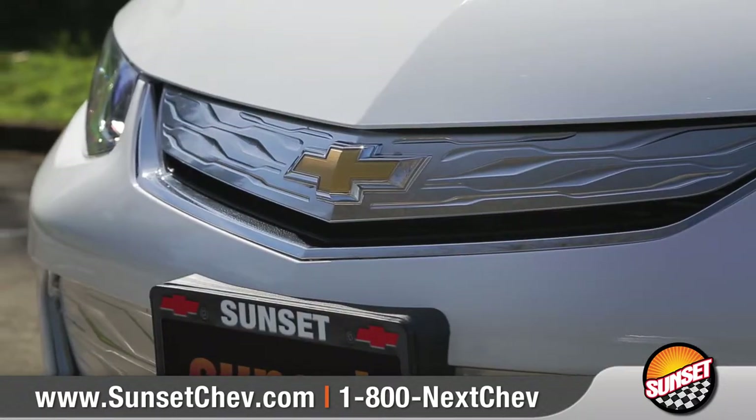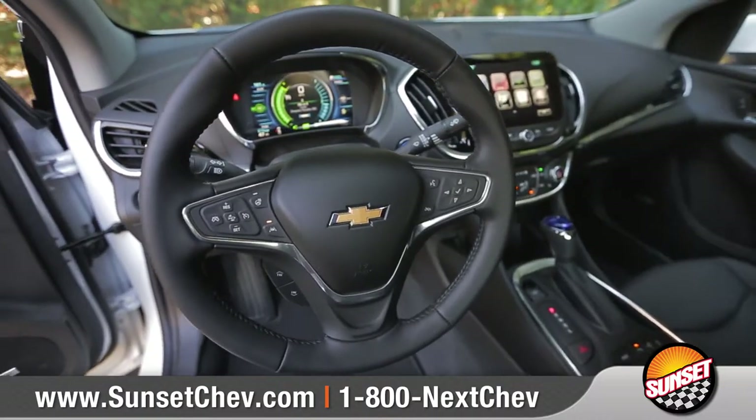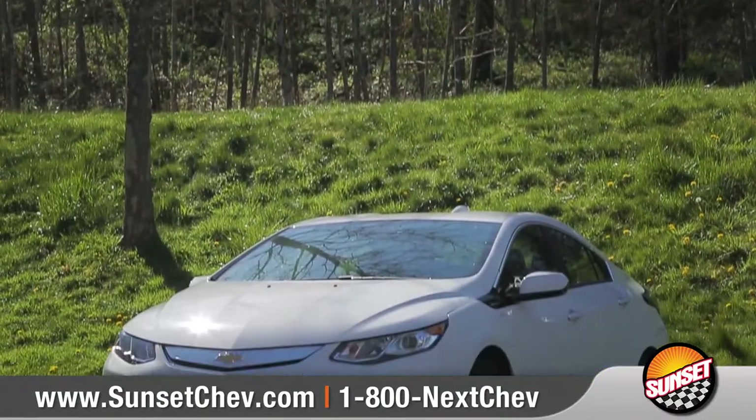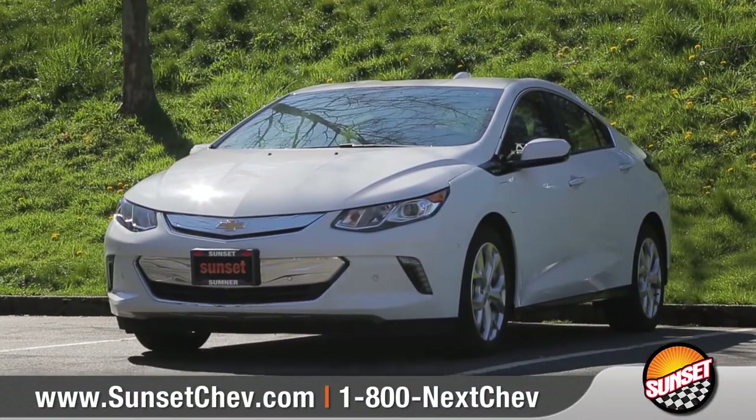As stunning as it is smart, the new Volt truly sets itself apart from traditional alternative fuel vehicles. So come down and see us and check out the 2017 Chevrolet Volt.